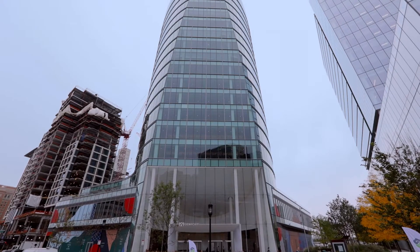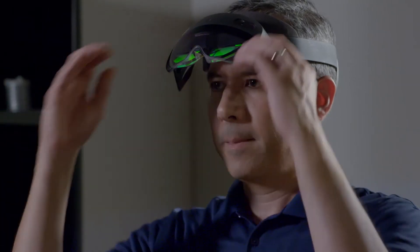At PTC, we are helping our industrial customers reduce downtime through Vuforia Mixed Reality and Augmented Reality solutions.